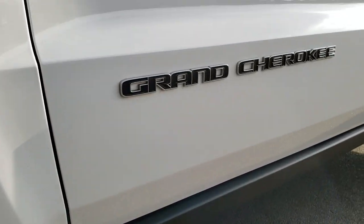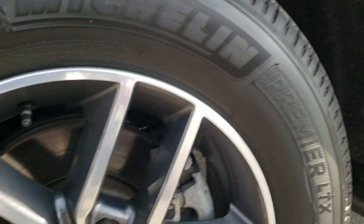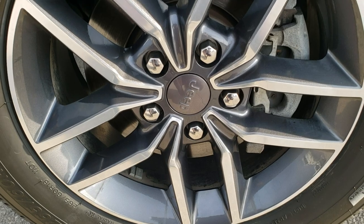And if you want to check out all the photos on this Jeep, in the upper right hand part of your screen there's a link right to our website. Click that and check us out there.